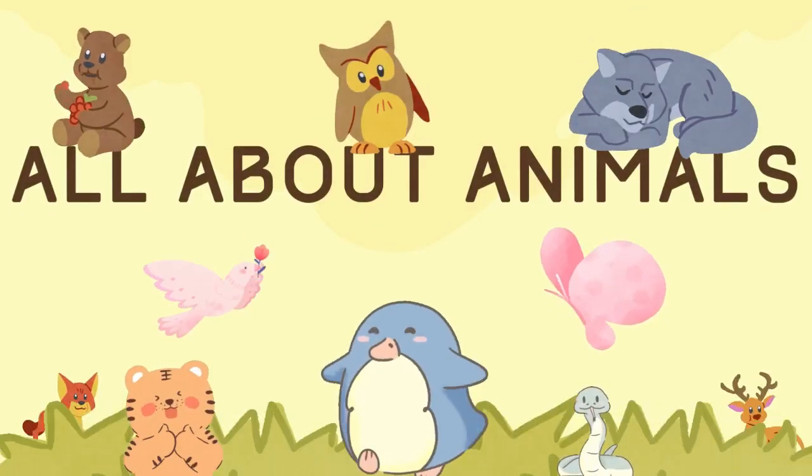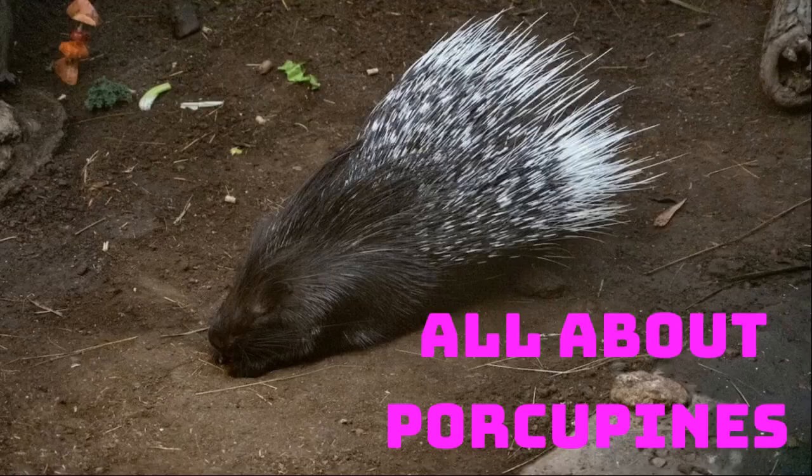Hello and welcome to another episode of All About Animals. Today we'll be learning all about the porcupine.